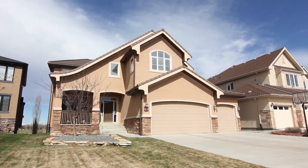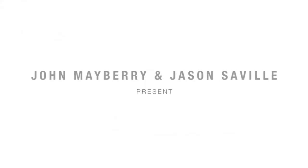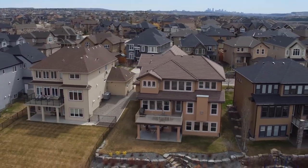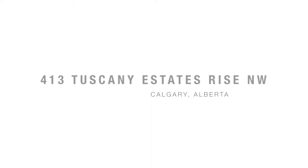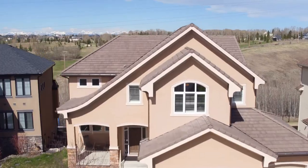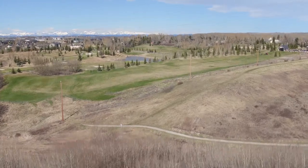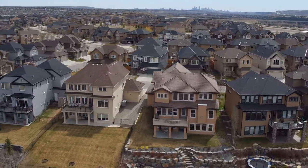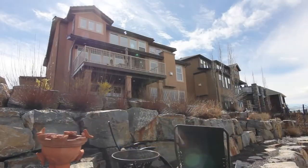Have you ever dreamt of having your own oasis in Calgary? Welcome to 413 Tuscany Estates Rise Northwest. This stunning single-family home offers breathtaking Rocky Mountain views and backs onto the beautifully designed Lynx Ridge Golf Course.